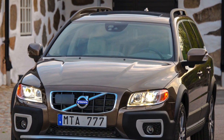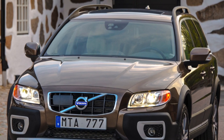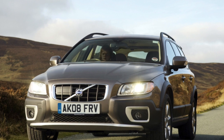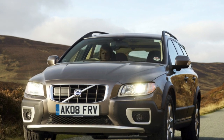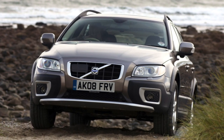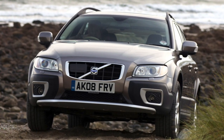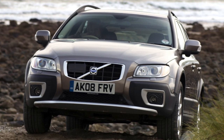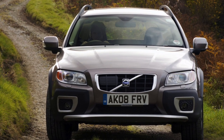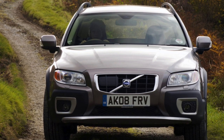Why not ideal? However, not all is so simple. Experts do not advise taking the XC70 from the American or even the European market. Americans don't particularly follow harsh service regulations — strict maintenance intervals and quality regular lubrication are for the poor, they say. Therefore, even with the ideal appearance of the car, there is a risk of running into serious repairs.